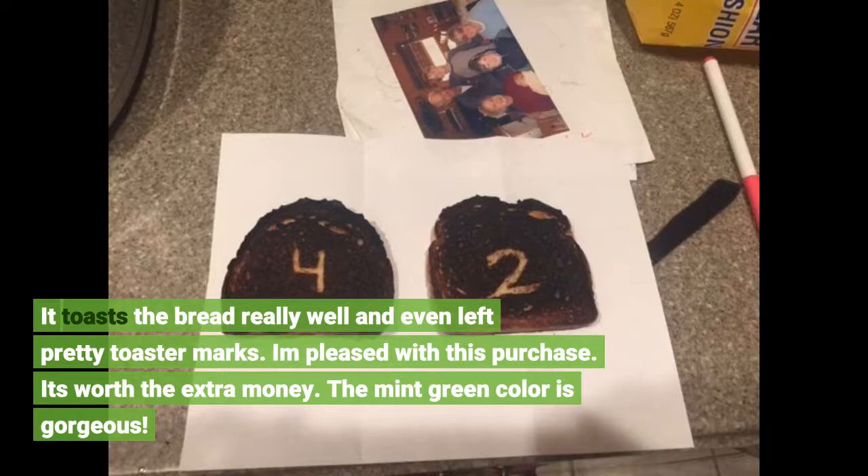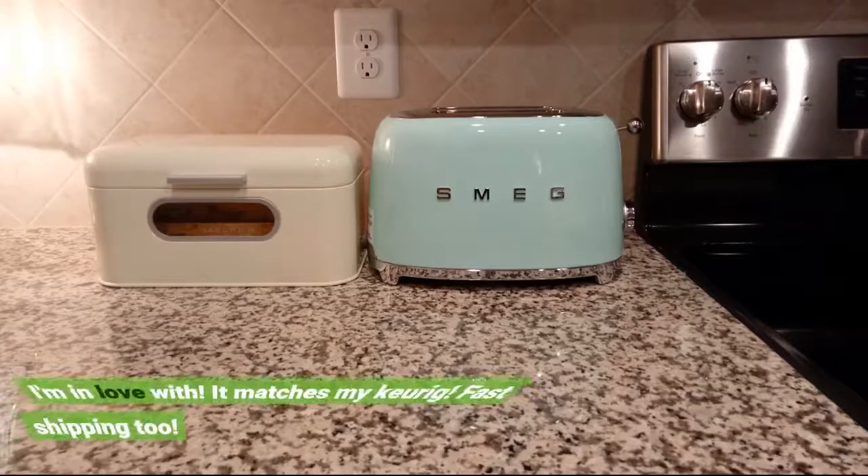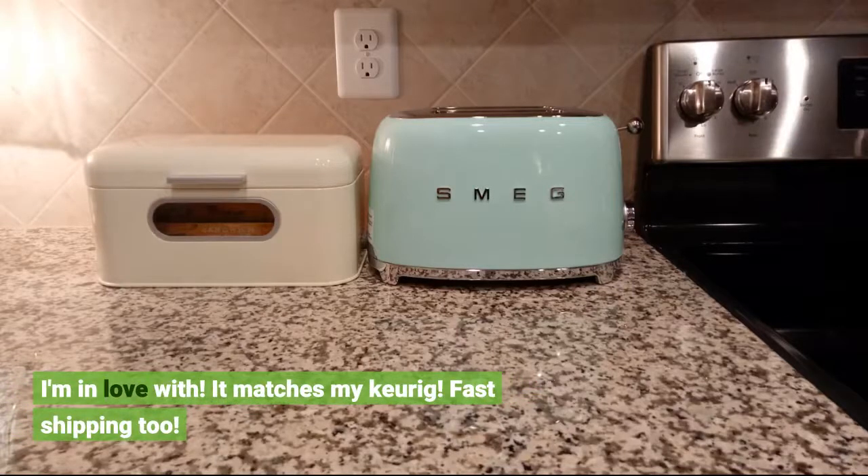The mint green color is gorgeous — I'm in love with it. It matches my Keurig. Fast shipping too.